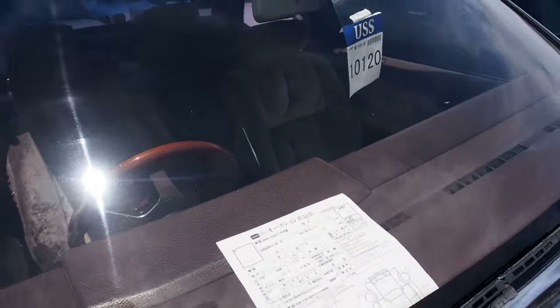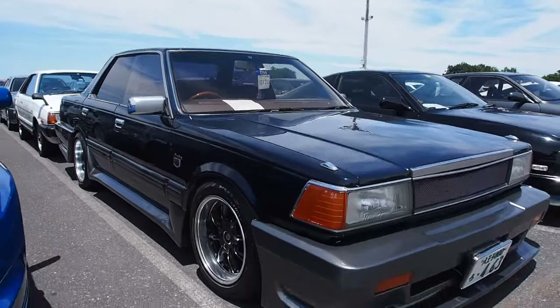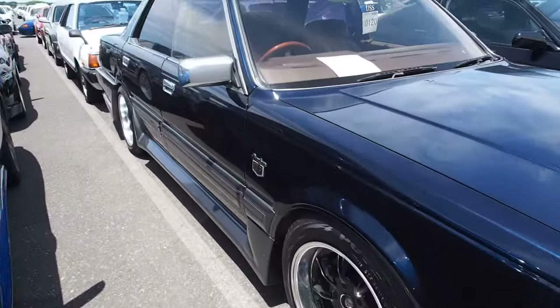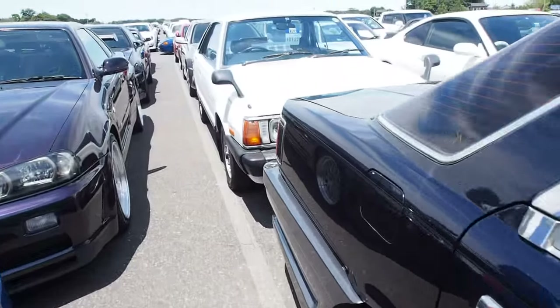This is a Nissan Gloria. It's got a three liter engine in it. Really cool looks to that one with that really boxy fiberglass bumper. Dished-in wheels, side skirts. Not something you see every day.